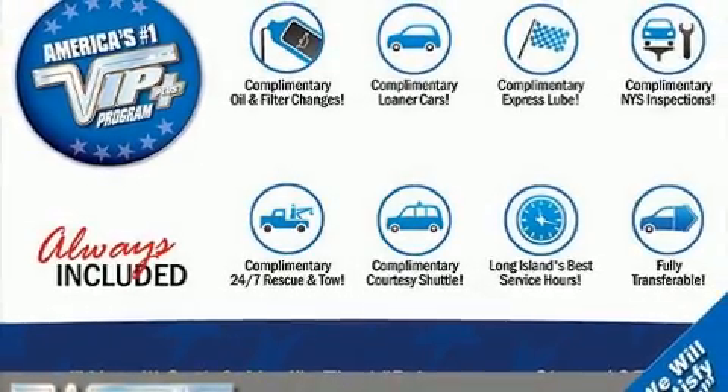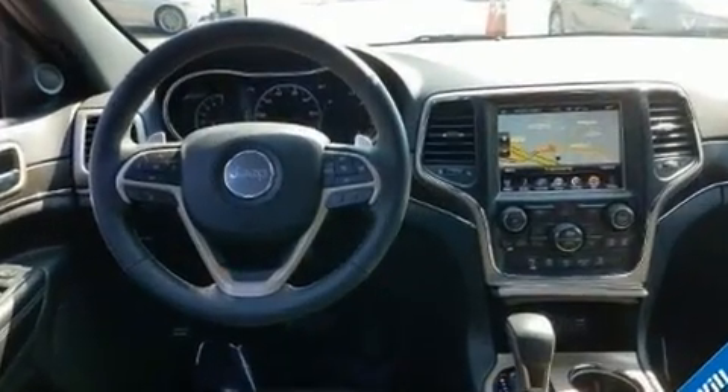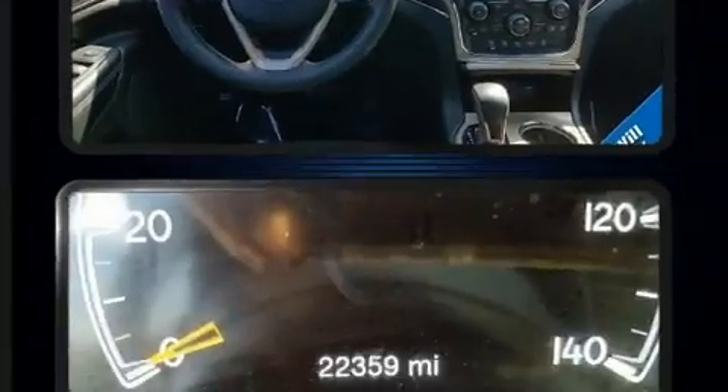Load your family into the 2017 Jeep Grand Cherokee. With fewer than 25,000 miles on the odometer, this four-door sport utility vehicle prioritizes comfort, safety, and convenience.